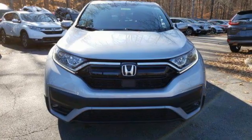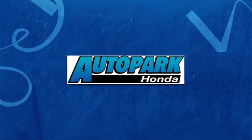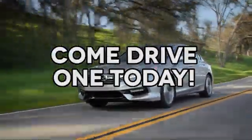It's a Honda, so longevity comes standard. Take it for a test drive today. At AutoPark Honda, we have hundreds of new and pre-owned Hondas to choose from. Come drive one today.